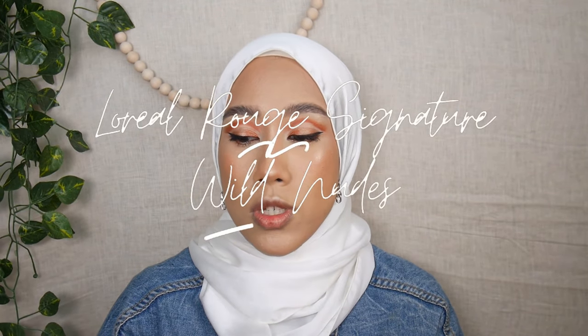Hi guys, assalamualaikum and welcome back to my channel. If you are new, my name is Arina. In today's video I'll be swatching all the shades — I'm missing one shade — from the L'Oreal Rouge Signature Wild Nude liquid lipstick. If you're interested to know how they look on my lips, keep on watching.